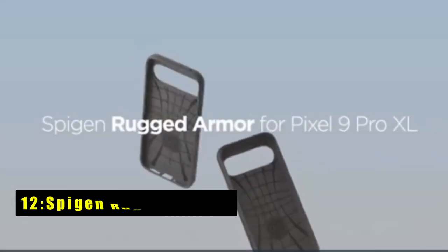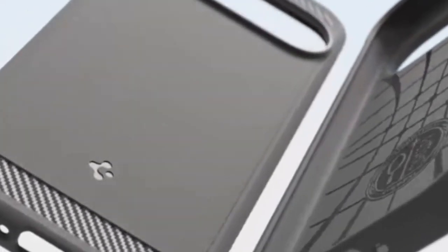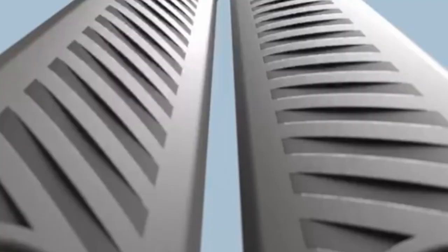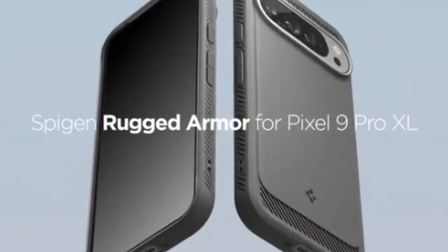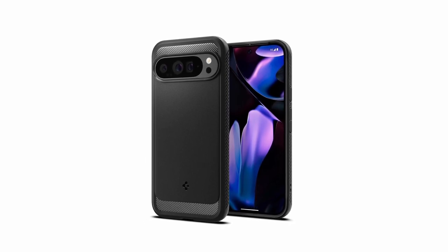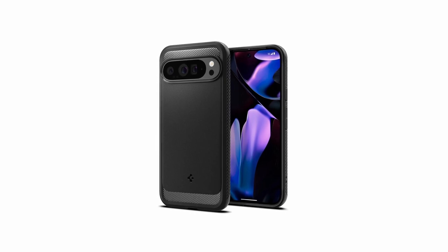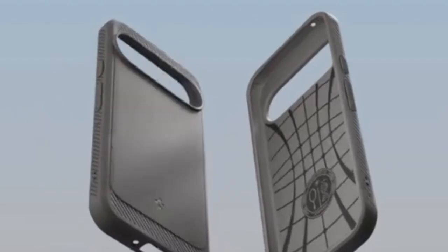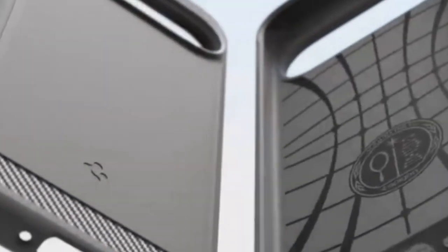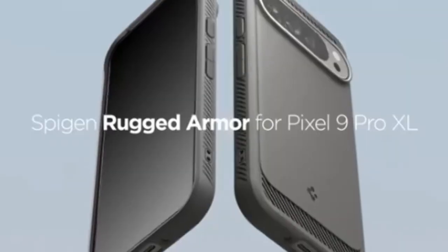At number 12 is the Spigen Rugged Armor. The Spigen Rugged Armor case offers robust protection for your Pixel 9 Pro XL without compromising style. Its dual-layer design, combining a flexible TPU interior with a hard polycarbonate exterior, provides exceptional shock absorption and scratch resistance. The raised bezel safeguards your screen and camera from direct impacts. The case's tactile buttons ensure easy access and control, while the carbon fiber design adds a touch of sophistication.